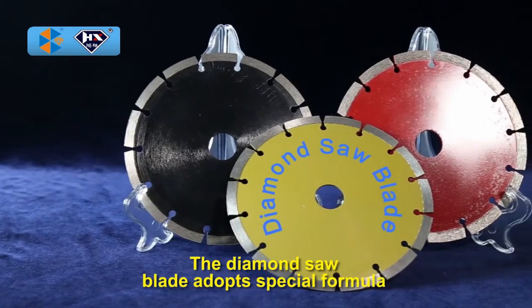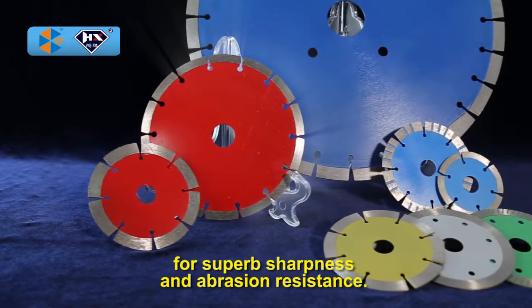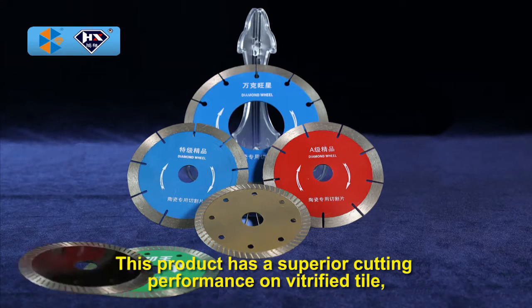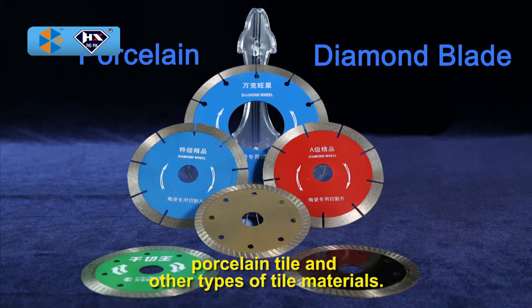The diamond saw blade adopts a special formula for superb sharpness and abrasion resistance. It supports dry cutting and has a superior cutting performance on vitrified tile, porcelain tile, and other types of tile materials.